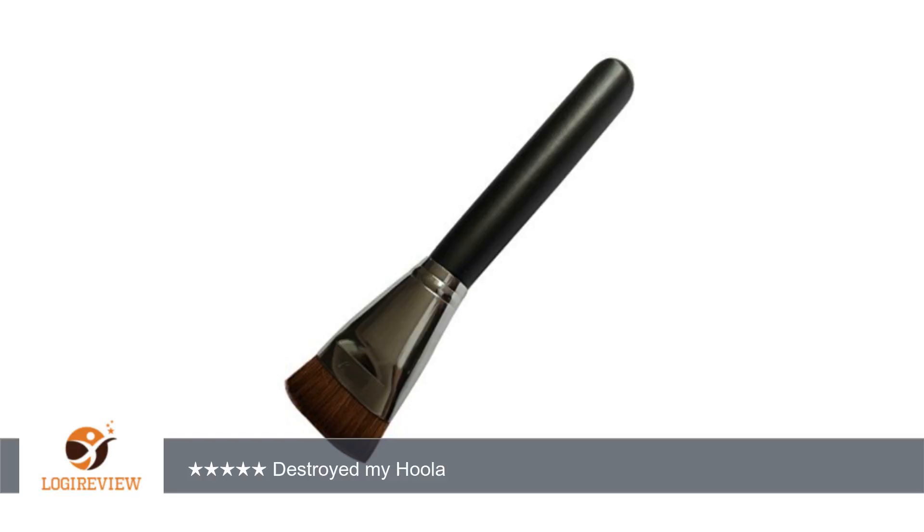It destroyed my palette and my bronzer, and gave it a lot of fallout because the bristles are so stiff.